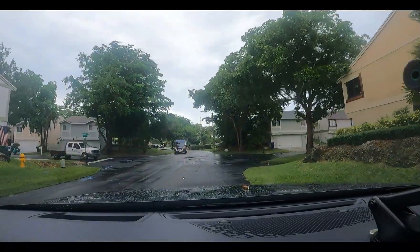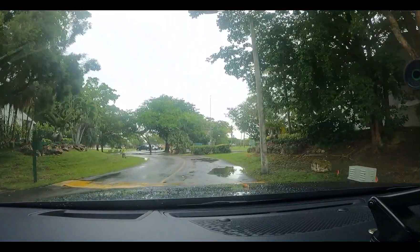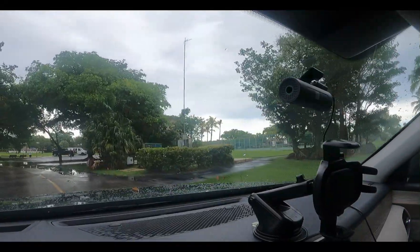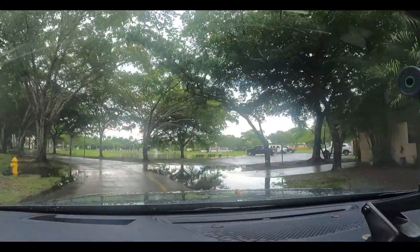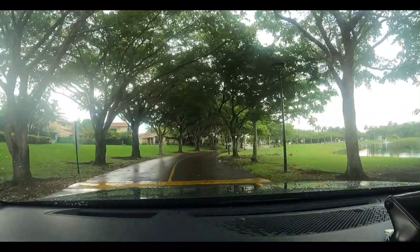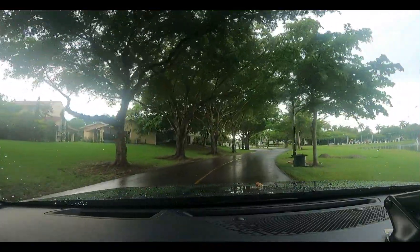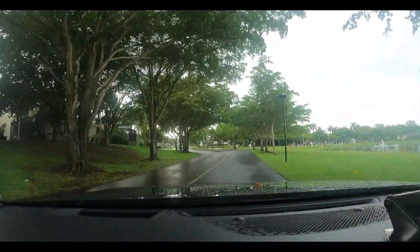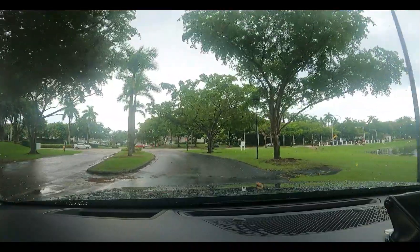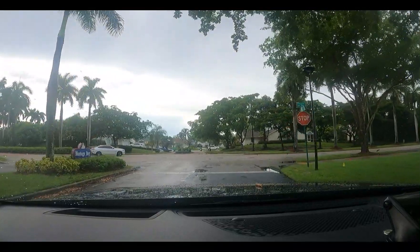Lots of trees, lots of nice tree canopy — I like that. To the right you're going to see the tennis courts. We came into Montego Bay here using the back entrance through Catalina West. This is their main entrance right here — a nice tree-lined road. And now we're up to Hindland Mill Drive, which is 216th Street.